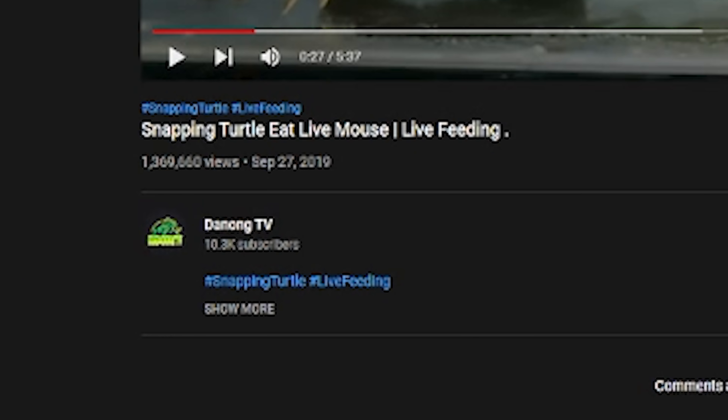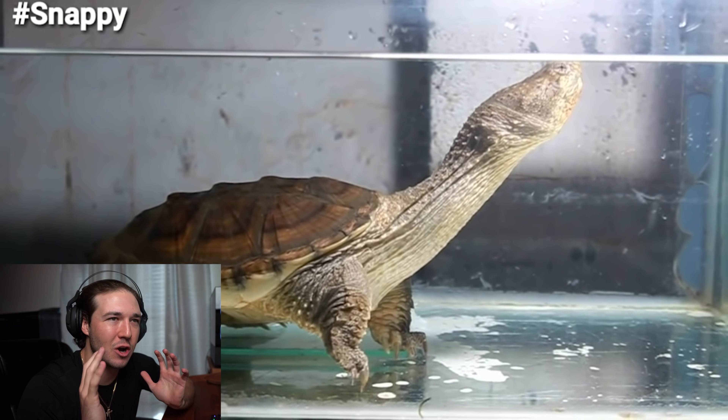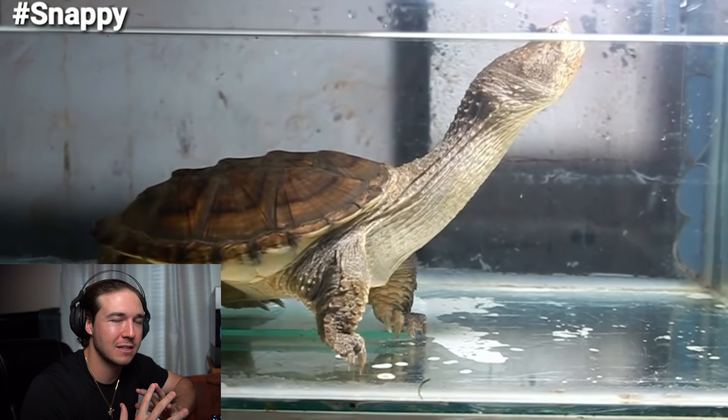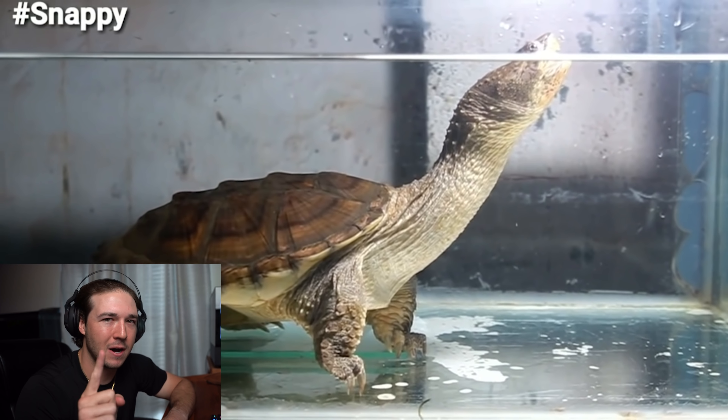Before we give my snapping turtle — the Iron Giant, I'm pretty sure we named him the Iron Giant — the feat of his life, we gotta see what we're up against. This is Snappy the snapping turtle from DanongTV — shout out to them. This is Snappy going ham on a live mouse. This could be a little bit scary, but look at the size of Snappy. He's in his own little tank. My snapping turtle doesn't feel comfortable eating outside the tank, but we're gonna try to get him out of the pond today.